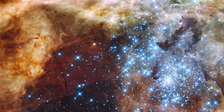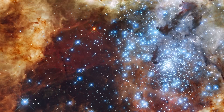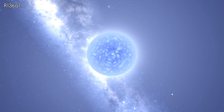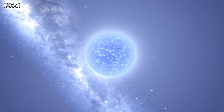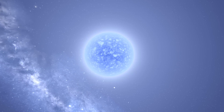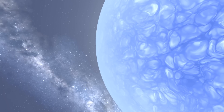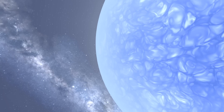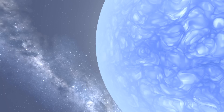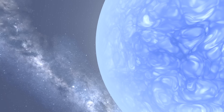If you've ever wondered what the most massive and brightest known star was, look no further. One of the stars in this cluster, known as R136A1, is the most massive and brightest star on record, with some pretty incredible statistics. It's a Wolf-Rayet star, 315 times the mass of the Sun and 8.7 million times more luminous. It is also one of the hottest stars at 53,000 degrees.